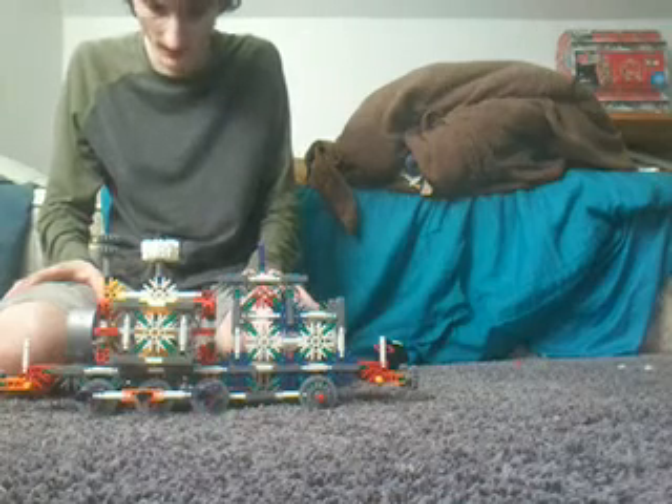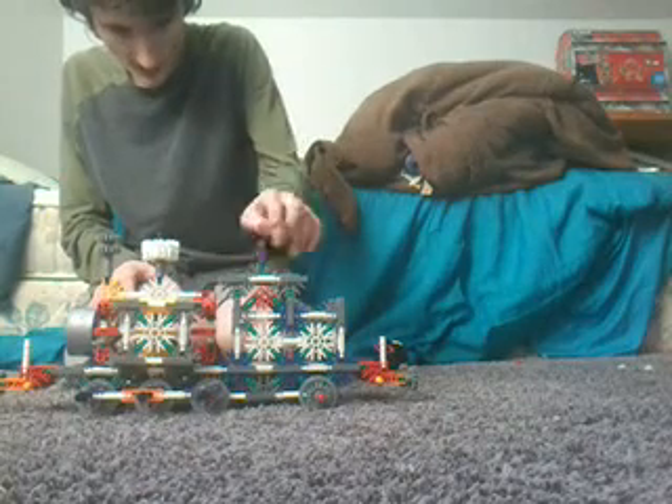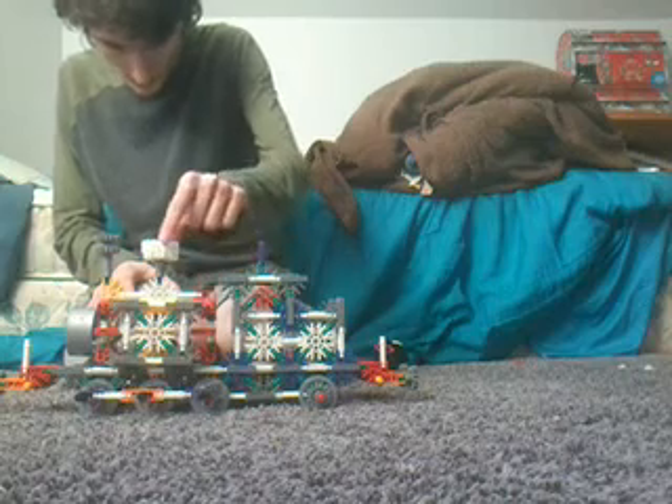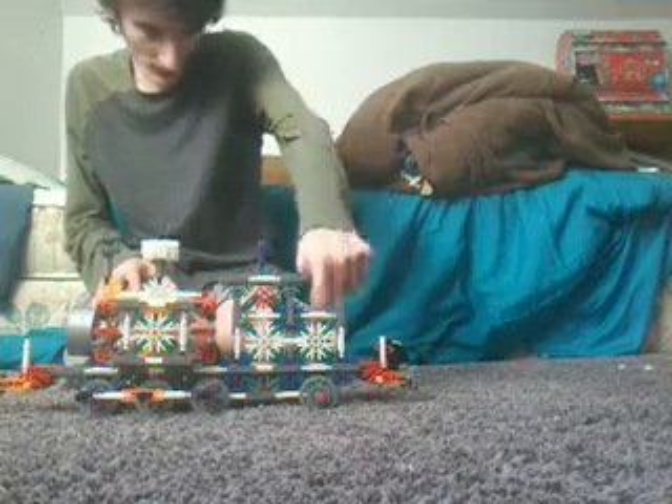This engine includes a whistle of the cab — no whistle here — a tall dome and funnel, side tanks of course with a large coal bunker, and the buffer. It comes with everything a steam engine or diesel engine needs, including the buffers.